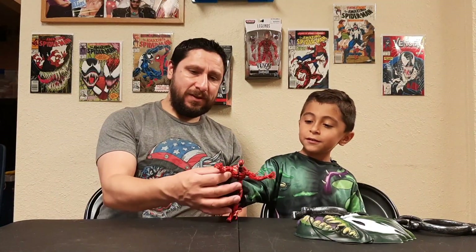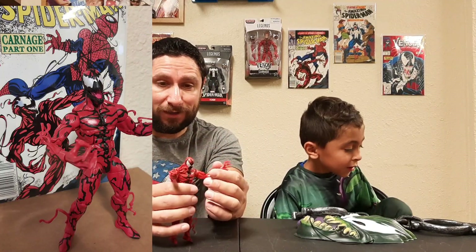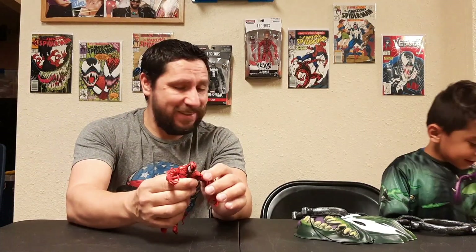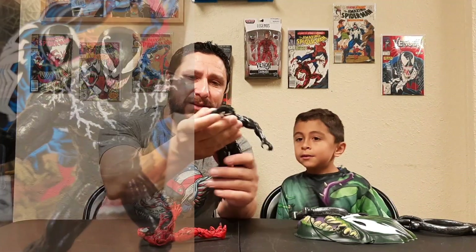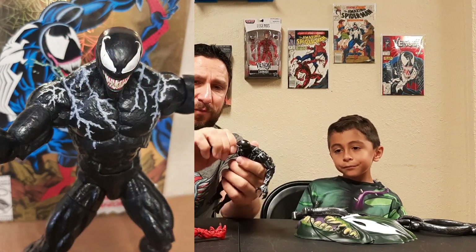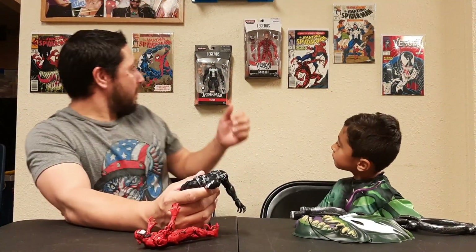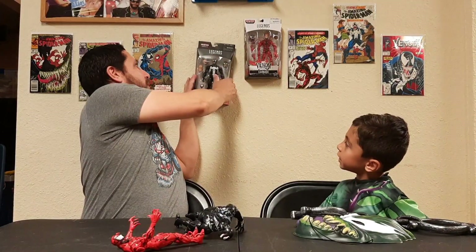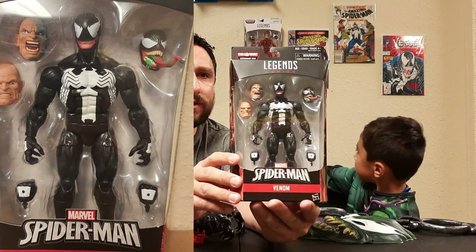Next we have Carnage — this is the Marvel Legends Carnage. I opened the box on that; you had it displayed on your wall, but because I got it out of the box I wanted to make this Venom fight him. He got this Venom — this is one of the Marvel Legends movie Venoms. Not my favorite Venom; I actually prefer the Marvel Legends Absorbing Man wave Venom. To me, that's true blue Venom right there.